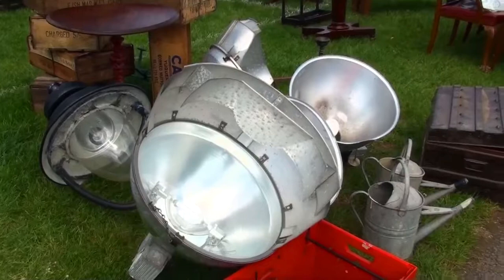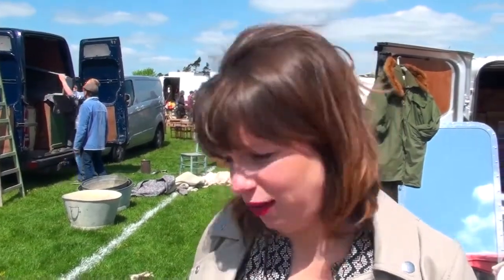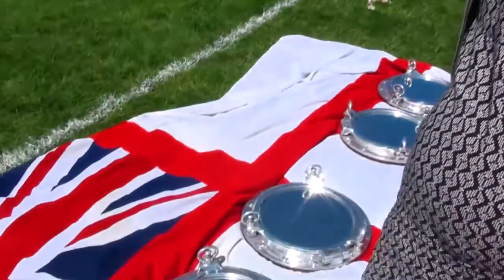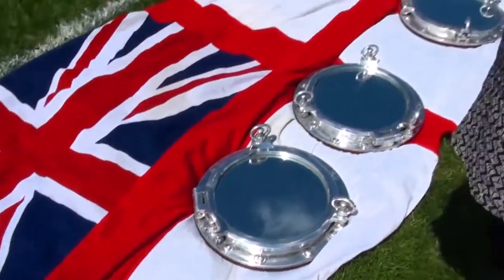Anything that's silver and shiny becomes my number one store, and this one at Newbury is my favorite because I've just found a porthole mirror which you can upcycle for your bathroom, bedroom, anywhere really. I think it looks so unique for your home.